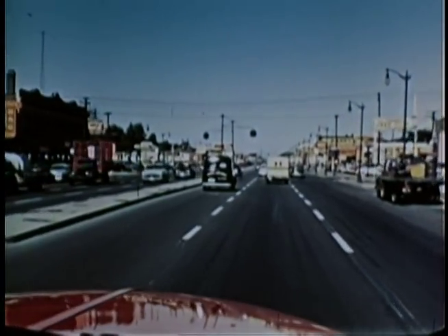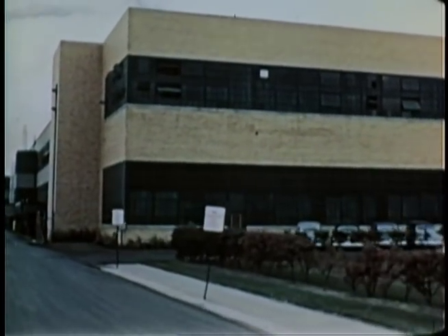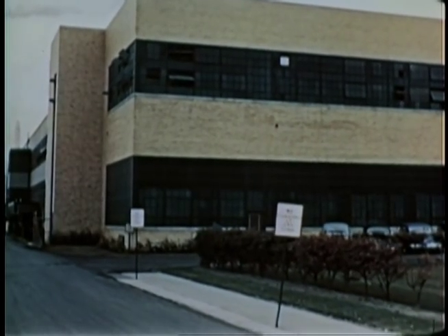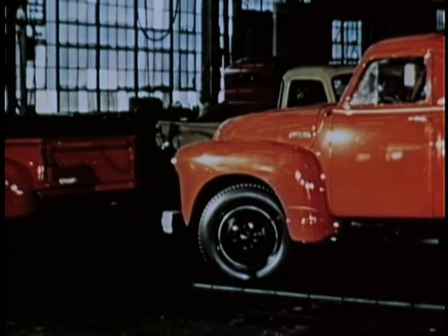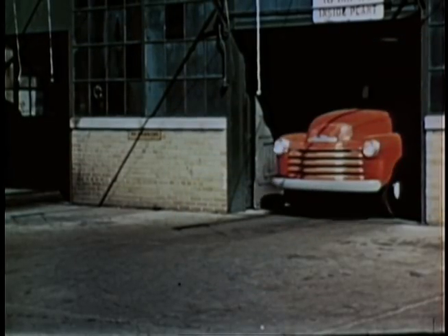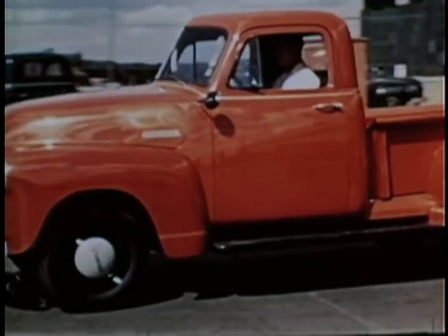Not this year's truck alone, nor any yearly Chevrolet model, but the Chevrolet truck year after year. Here's one of the ten assembly plants where Chevrolet trucks are built and shipped to every part of the country, where Chevrolet trucks serve practically every type of business.